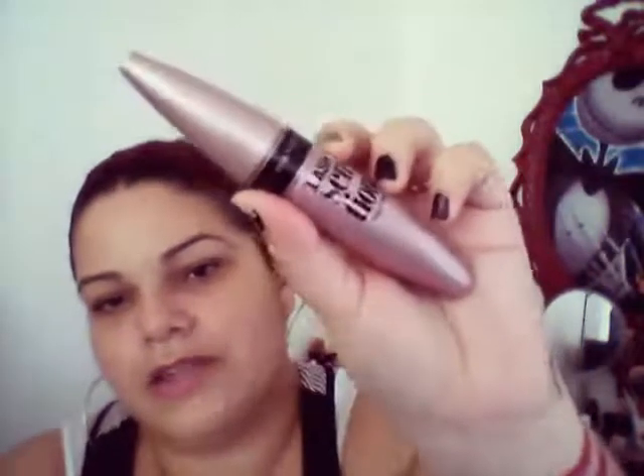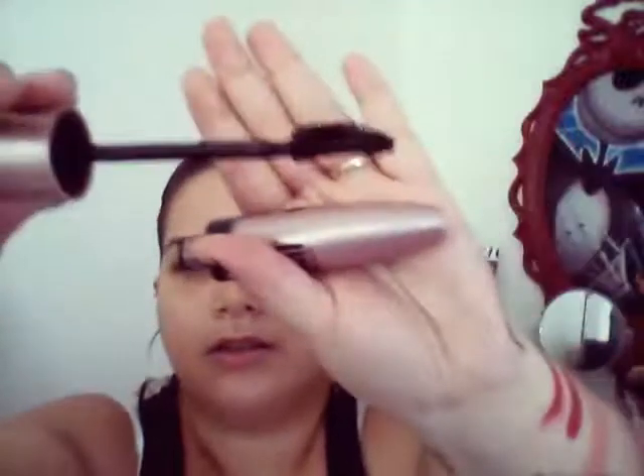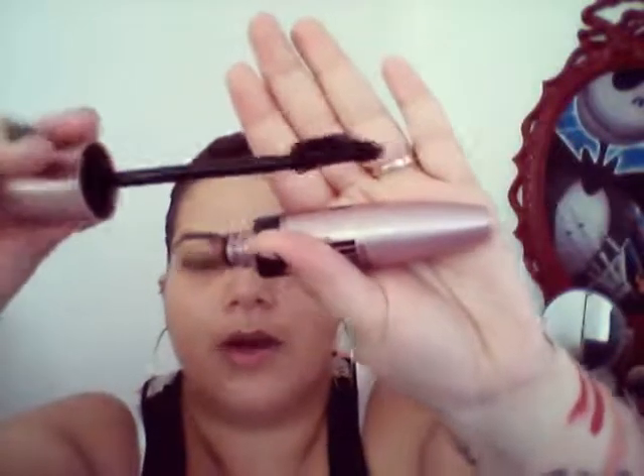For mascara, my holy grail is the Maybelline Lash Sensational Mascara in Blackest Black. It's so beautiful and really full — you cannot go wrong with it. I absolutely love it so much.